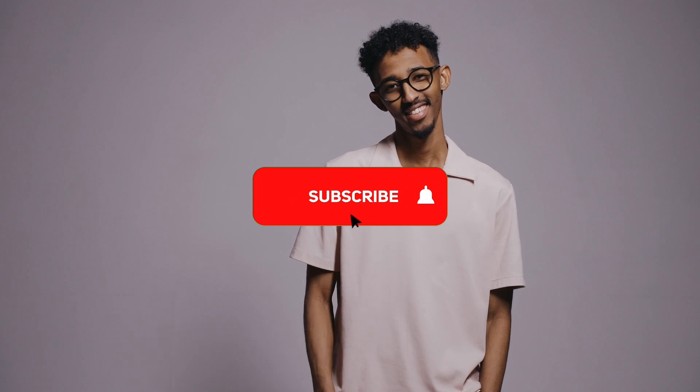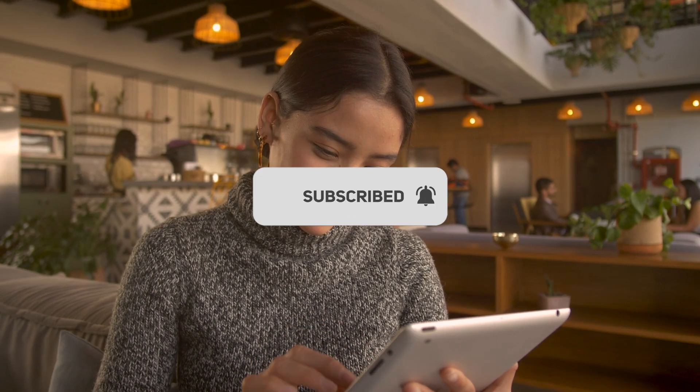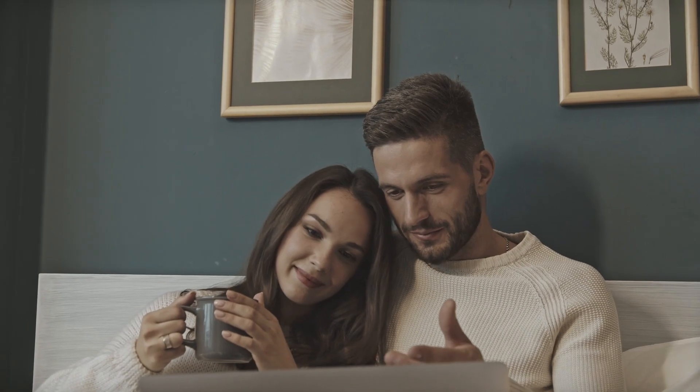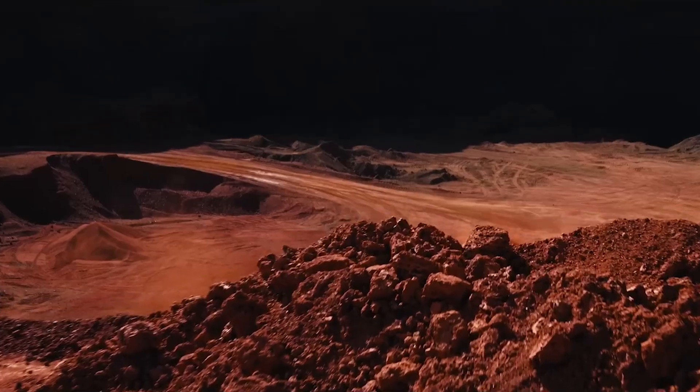But before we get into the video, make sure to smash that like button and also subscribe. By doing this, you're letting the YouTube algorithm know you're interested in these types of videos. It's also the best way to stay updated on all our latest content, so do subscribe and give the video a like, as it would help the channel immensely.